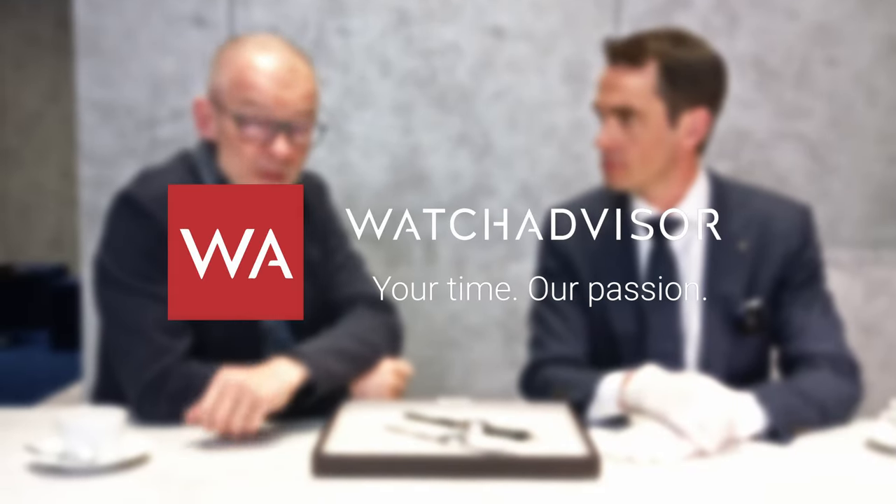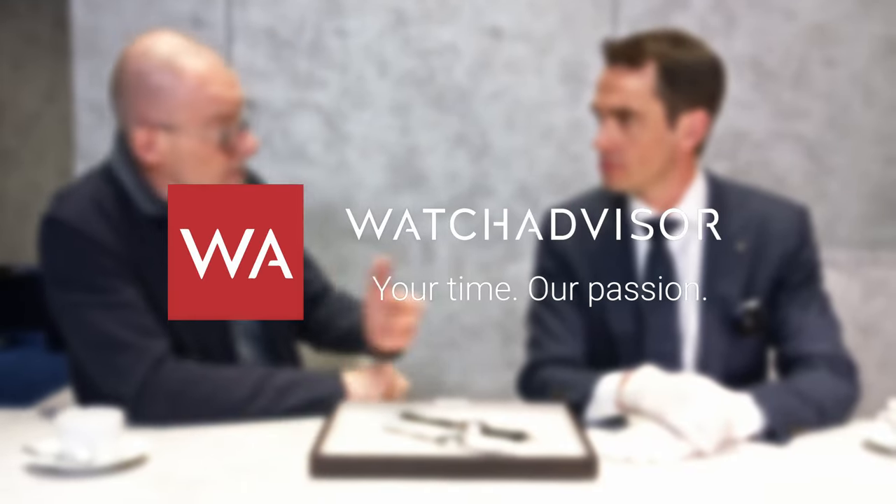Welcome or welcome back to WatchAdvisor YouTube. It's Alexander speaking, your host, and with me is Edouard Melon, the CEO of H. Moser & Cie. As you see in the background, H. Moser is written 'very rare,' and what you will see is rare again. Edouard will present the novelties — two watches are in front of us. We only present two novelties this year; production is tight at the moment, and we need to supply watches to our partners and collectors who are waiting.